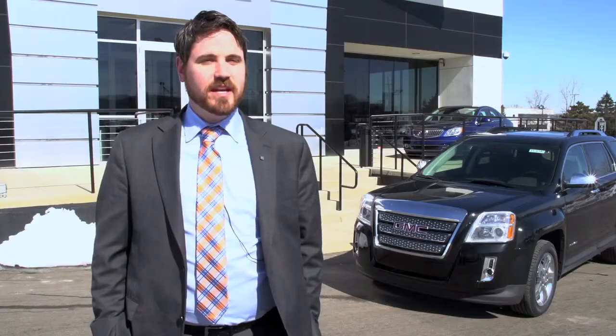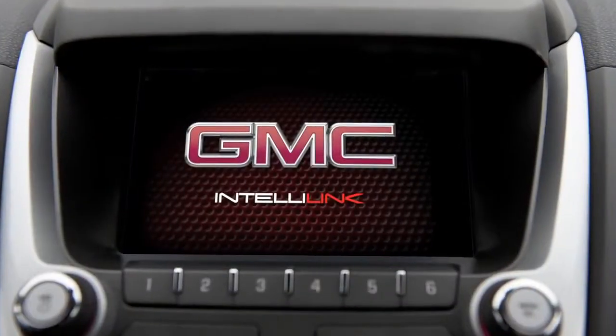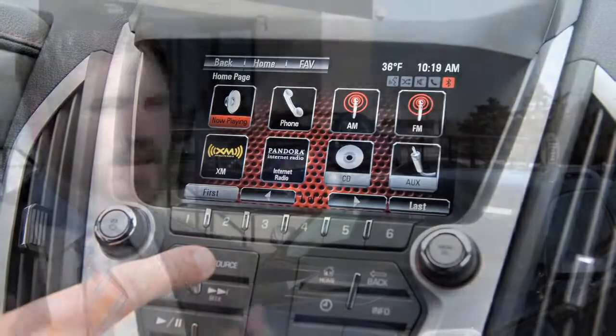Hello, I'm Adam with the General Motors Connected Customer Specialist team, and we help customers and dealers get the most out of their IntelliLink systems. IntelliLink is GMC's infotainment system. The customer can take their smartphone and the technology that they've integrated into their everyday life and it allows us to incorporate it into the vehicle.